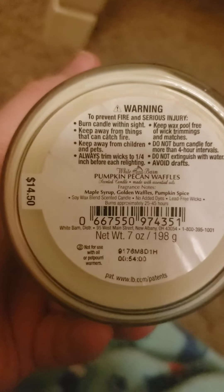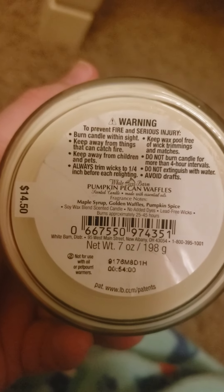Pumpkin Pecan Waffles — there's something sticky in the lid of this candle, like tape or something. But the notes are maple syrup, golden waffles, and pumpkin spice. Just an amazing candle — it smells delicious and delightful.